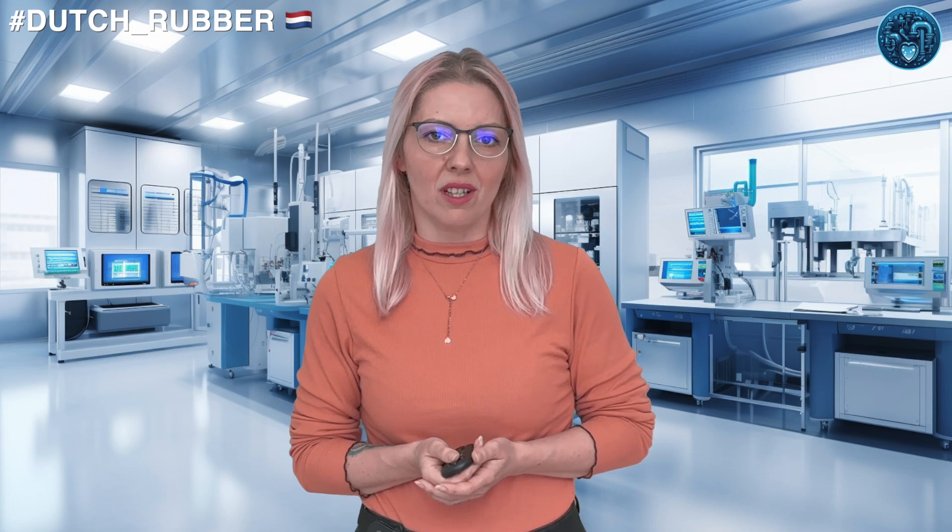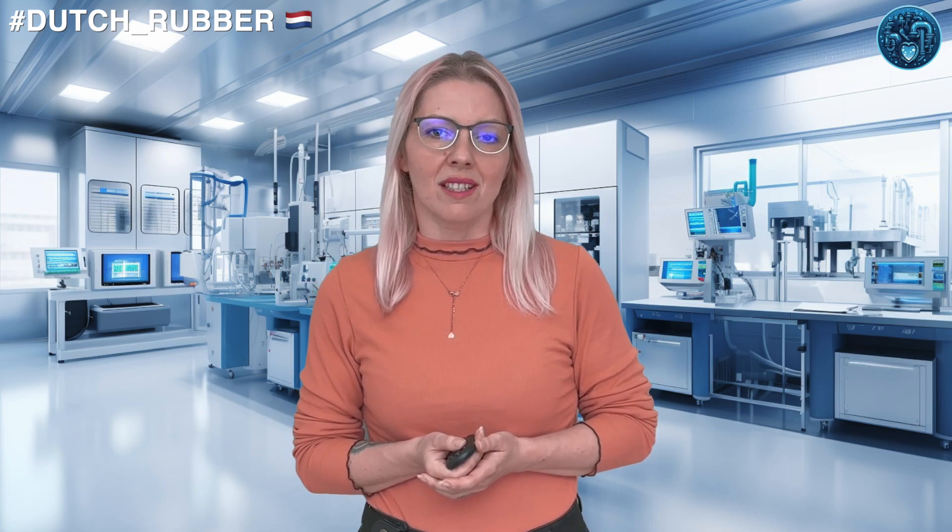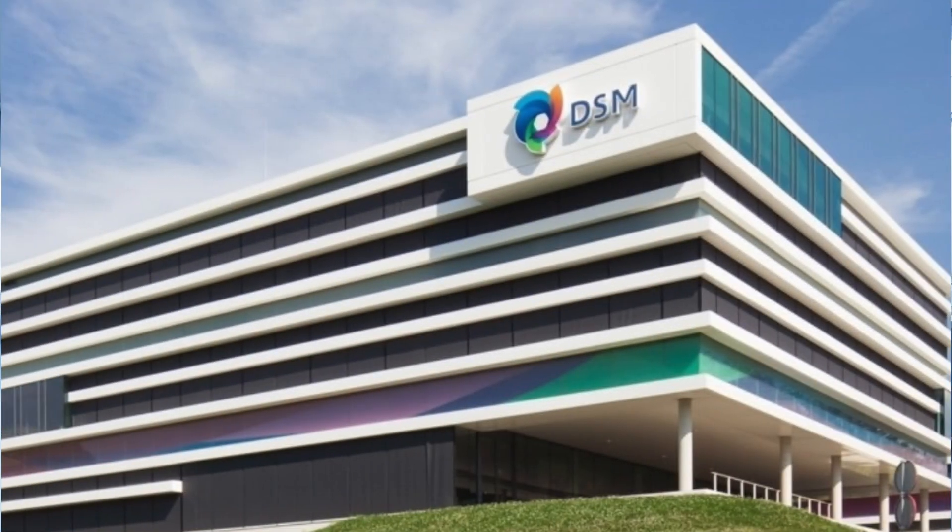They're not just about car tires. They've got rubber rolling for everything from slick sports cars to sturdy agricultural vehicles. Then we've got DSM Elastomers in Geleen.